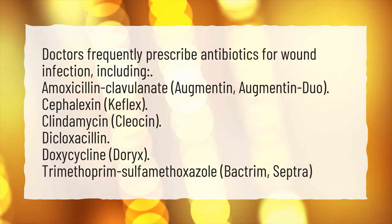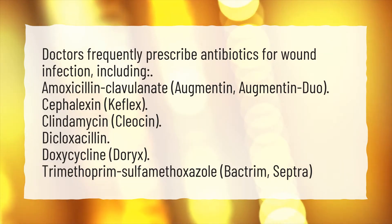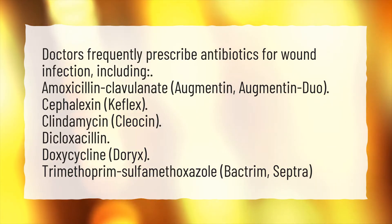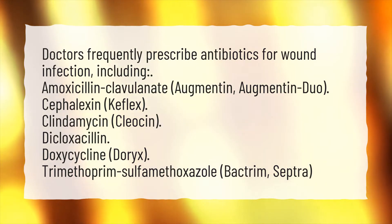including Amoxicillin-clavulanate (Augmentin, Augmentin Duo), Cefalexin (Keflex), Clindamycin (Cleocin), Dicloxacillin, Doxycycline (Dorix), and Trimethoprim-Sulfamethoxazole (Bactrim, Septra).